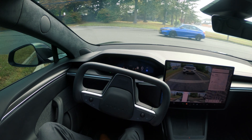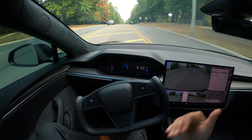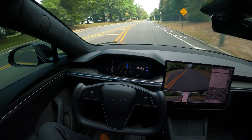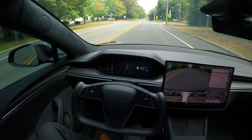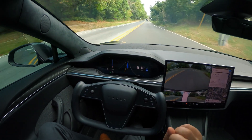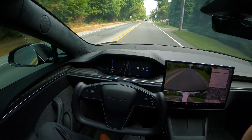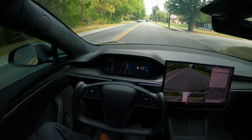This was a perfect example of FSD doing the move perfectly — no issues at all. I was really impressed because as a driver I was not able to see traffic coming from my right side due to another car blocking my view, but FSD had no issues with that intersection.